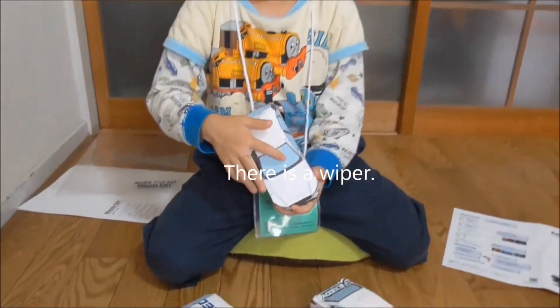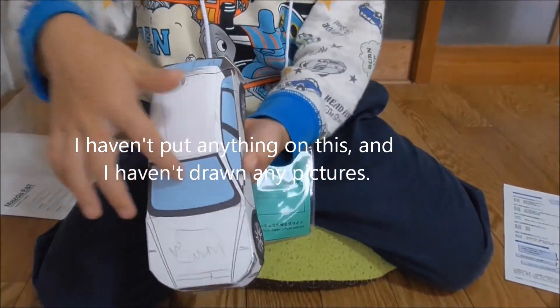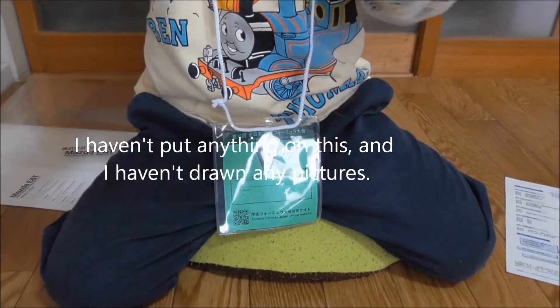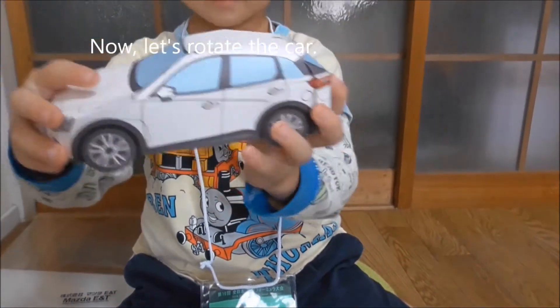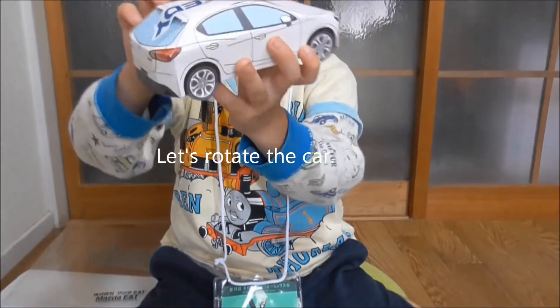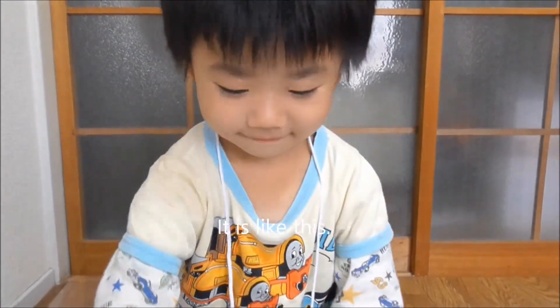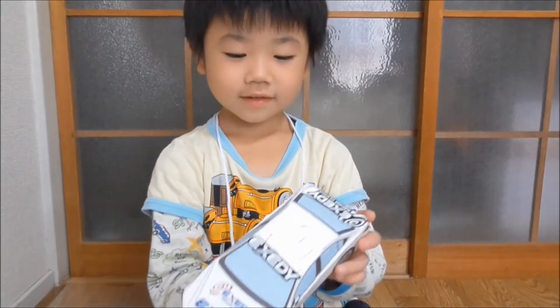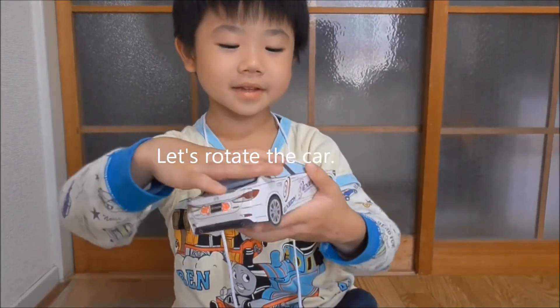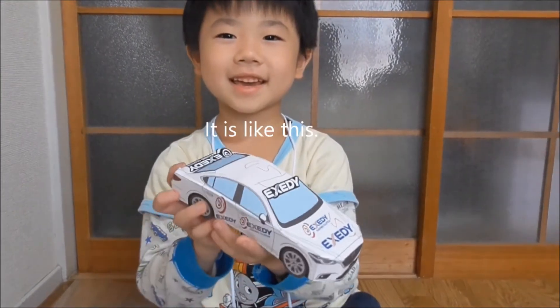There is a wiper. I haven't put anything on this, and I haven't drawn any pictures. Now let's rotate the cars. It is like this. Let's rotate the car. It is like this.